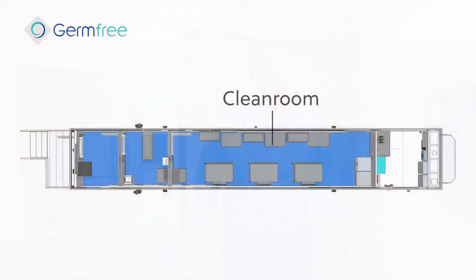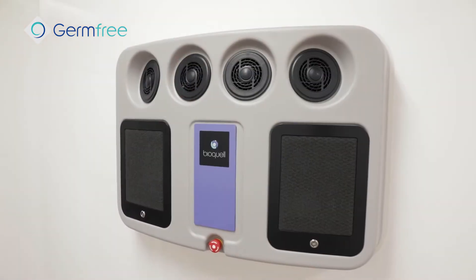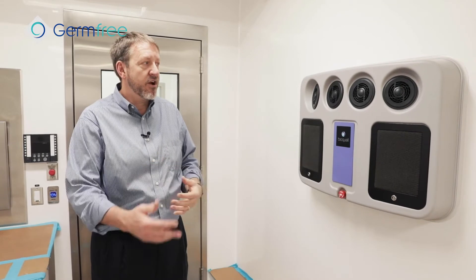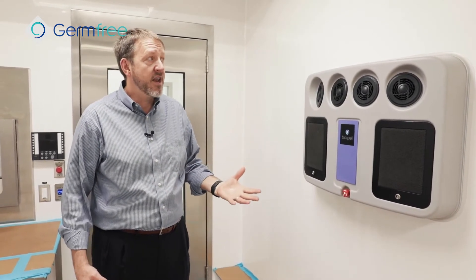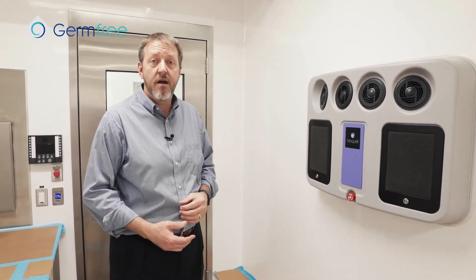Now we're in the main cleanroom. This is designed to be either Grade C or could even be Grade B in some cases, which is actually ISO 5 at rest — a very flexible design once again. As we come in, one of the first features you see is the BioQuil distribution unit for the VHP system. This is where the distribution actually happens. The fans are built into it to distribute the sterilant throughout the facility — a very innovative design that allows VHP sterilization to happen almost in real time. If you had to do a daily sterilization, this would be appropriate for what you're doing.